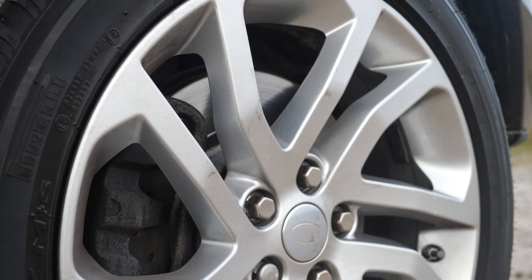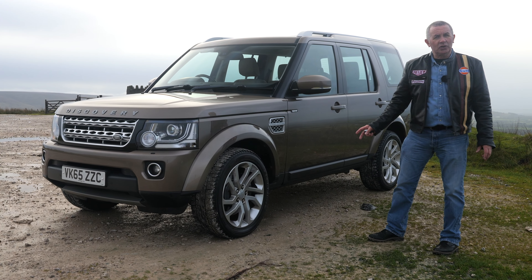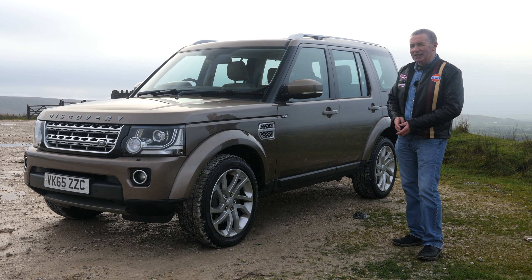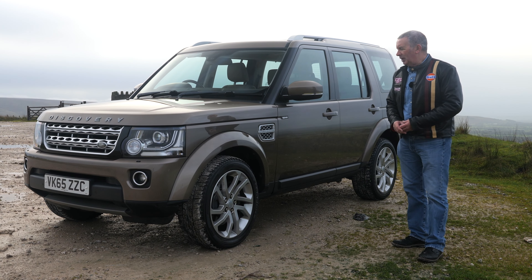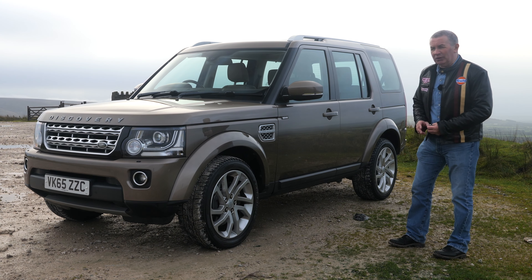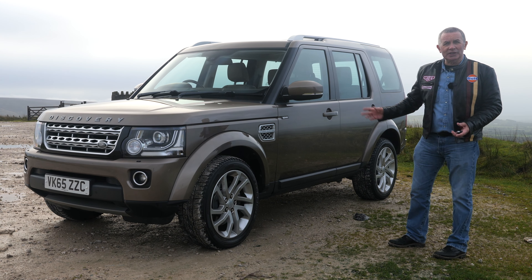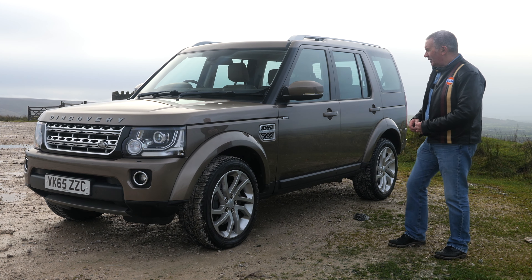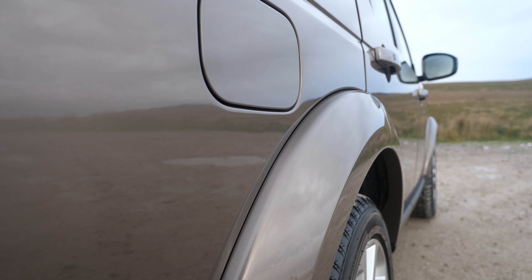We've got the multi-spoke alloys with Pirelli Scorpion Zeros all around. This car's mint and it's in a fantastic and unusual colour combination — I absolutely love it, I think it's beautiful. Thumbs up to whoever ordered this colour — it's really nice. We've got the wheel arch protectors there.